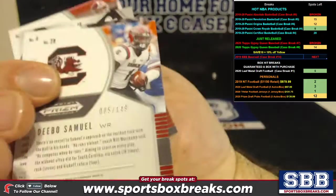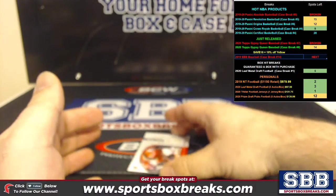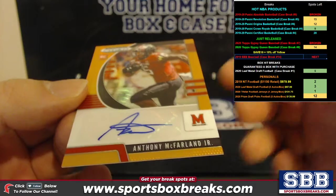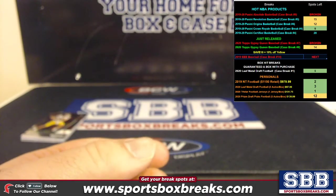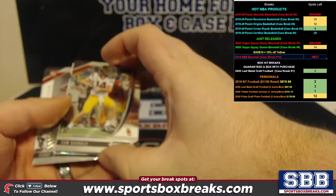Debo — well, at least you're getting some nice color, to 149. And Anthony McFarland Jr. to 149, another nice color. Three of your four autos so far have numbering on them.